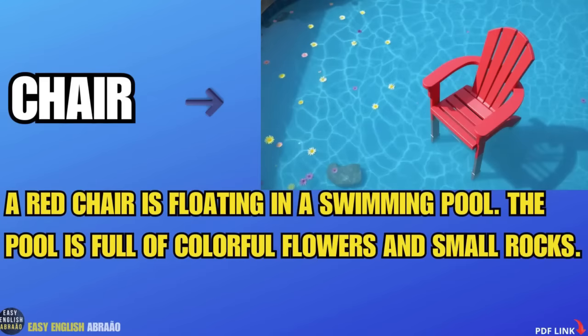A red chair is floating in a swimming pool. The pool is full of colorful flowers and small rocks.